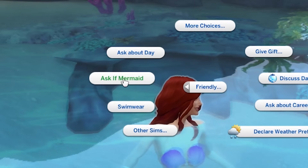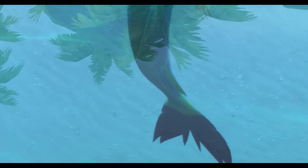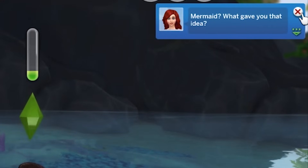Oh my god. Ask if mermaid. Excuse me, are you a mermaid by chance? Mermaid, what gave you that idea?